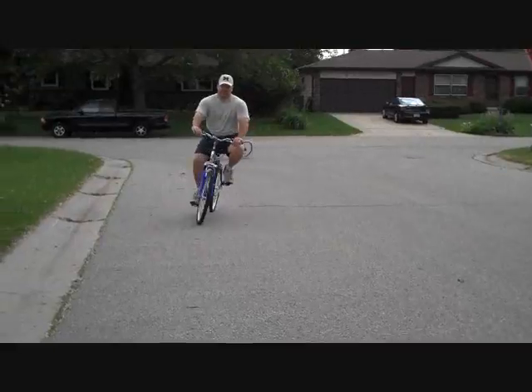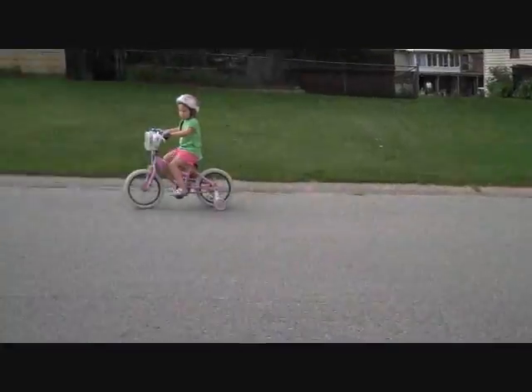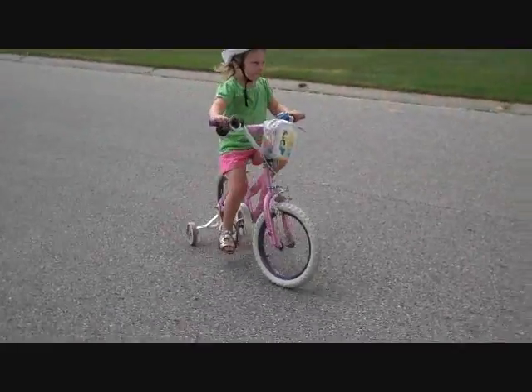Here comes Daddy on his new bike. There's Becca, there's Hannah, oh here goes Becca going around.